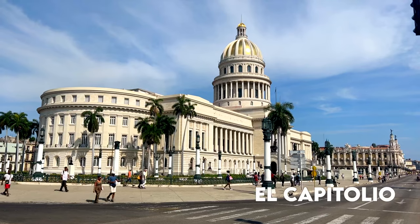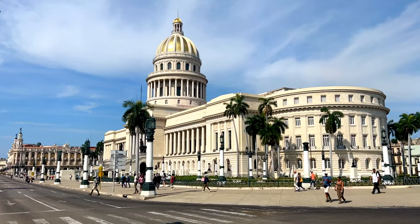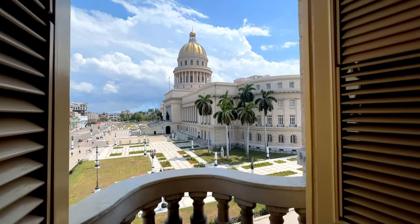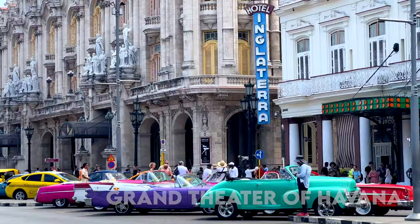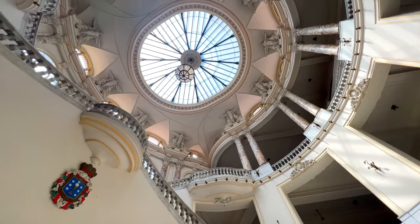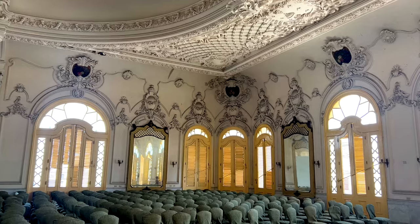Behind me is El Capitolio de la Habana — this is one of the most emblematic buildings in Cuba. It reminds me a little bit of the Capitol in Washington DC, but I think this one is a little bit bigger. El Capitolio, or the National Capitol building, was built from 1926 to 1929. Right next to it is my favorite building, El Gran Teatro de la Habana. This theater is home to the Cuban National Ballet and was built in 1914. Its facilities include theaters, a concert hall, conference rooms, an art gallery, and several rehearsal halls. It also hosts the International Ballet Festival of Havana every two years since 1960.